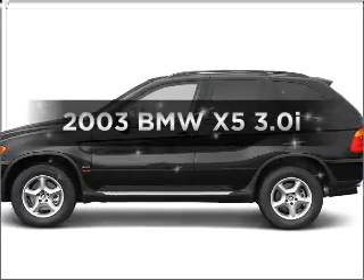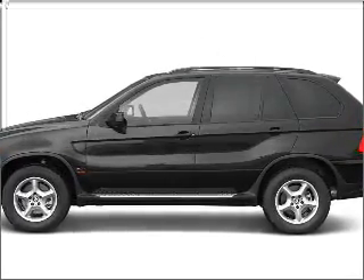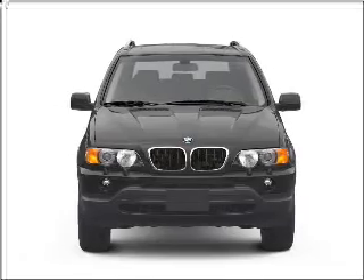Introducing the 2003 BMW X5 — everything you need under one roof with this great vehicle.